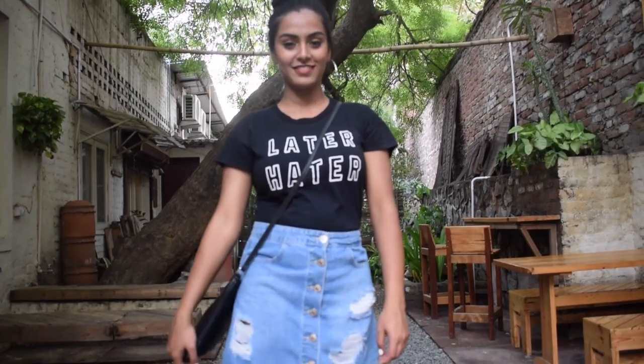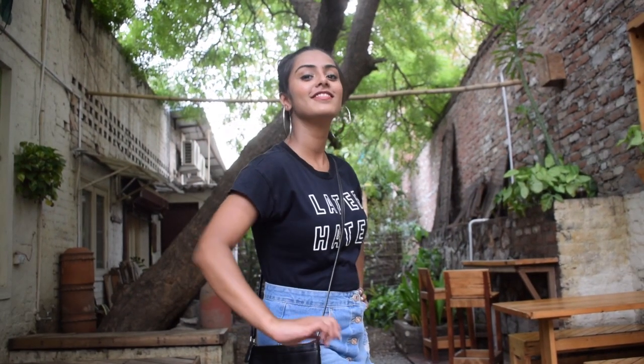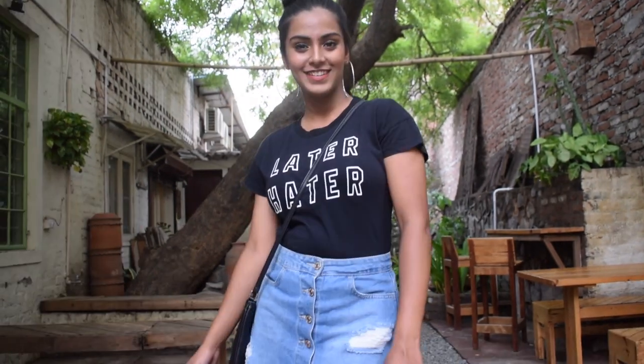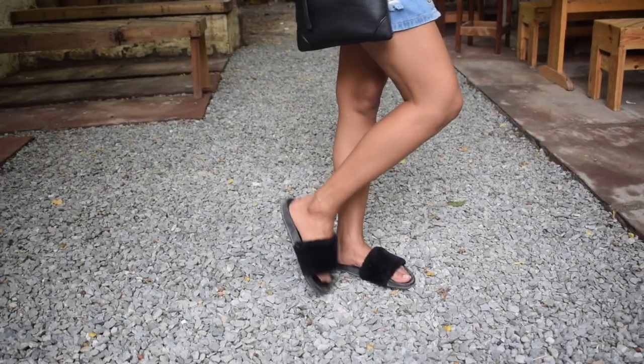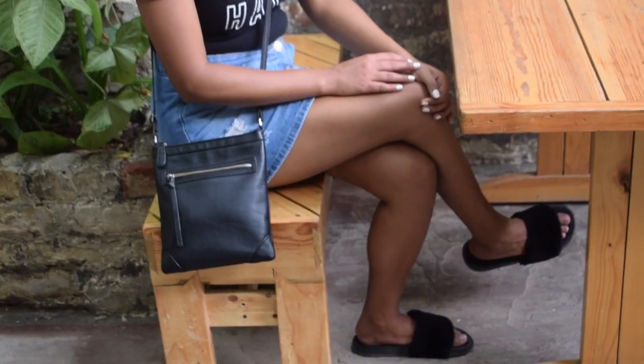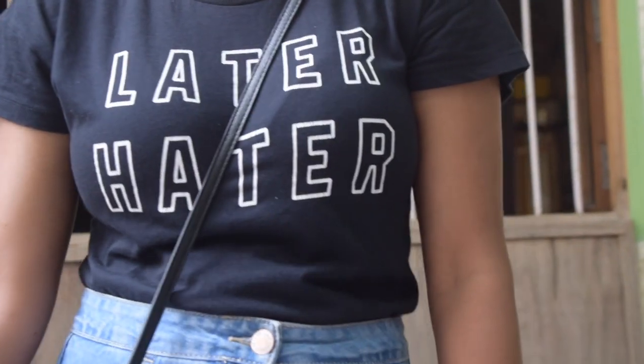This is the only look in my lookbook which is a non-dress code look. For this look, I am wearing a black tee along with my favourite ripped denim skirt. To complete the look, I am wearing a pair of black flats and also carrying a small crossbody bag. For the accessories, I am wearing a pair of silver hoops. I think this is such a cute and girly look for college.